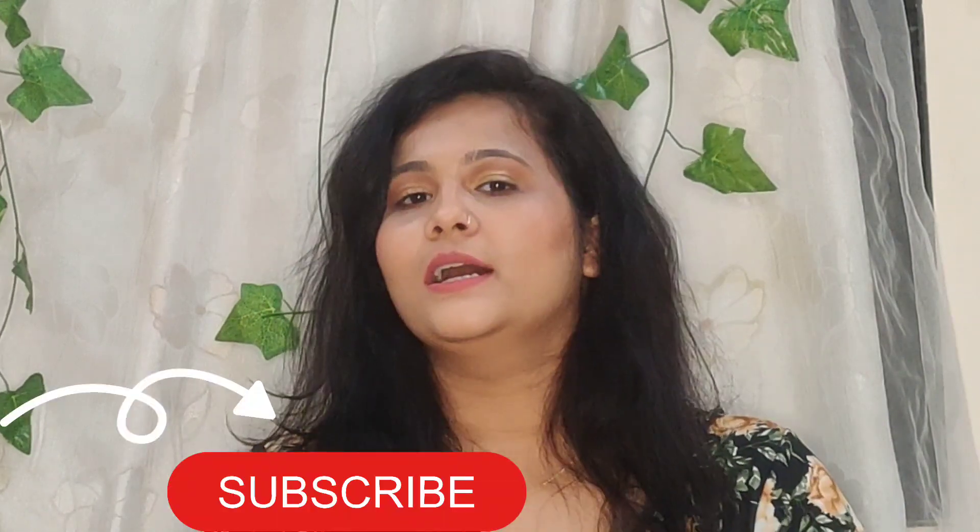Hey guys, welcome to today's video! This video is going to be a little long, so please grab some snacks or drinks. I have a bunch of new makeup and a few skincare products — all first-time purchases and a few restocks. I got all these products during Nykaa's Hot Pink Sale but couldn't shoot this video earlier, so I'm doing it now so you get an idea of what to buy during the next big sale: Nykaa's Pink Friday Sale, which is in about two months.